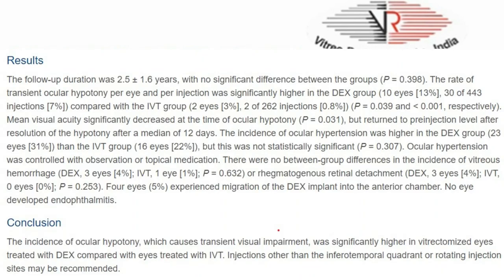Ocular hypotony and ocular hypertension were defined as intraocular pressure of less than 6 mmHg and more than 24 mmHg respectively. The rate of transient ocular hypotony per eye and per injection was significantly higher in the dex group compared with the triamcinolone group. Mean visual acuity significantly decreased at the time of ocular hypotony but returned to pre-injection level after resolution of the hypotony after a median of 12 days. The incidence of ocular hypertension was higher in the dex group than the triamcinolone group, but this was not statistically significant. Ocular hypertension was controlled with observation or topical medication.